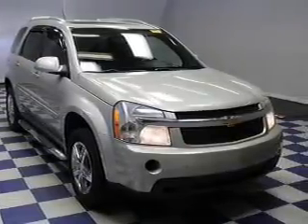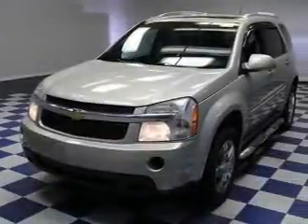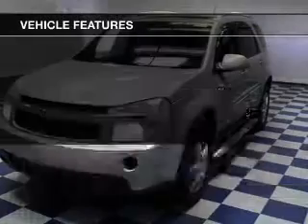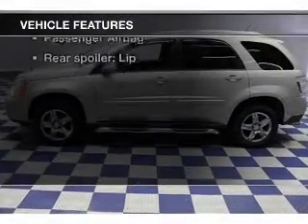Stand out from the crowd with premium wheels. You will appreciate the safety feature of anti-lock brakes. Let the sunshine in with a sunroof. Carfax has offered to provide you with peace of mind, and with these notable features, you won't want to miss out on the opportunity to own this amazing ride.